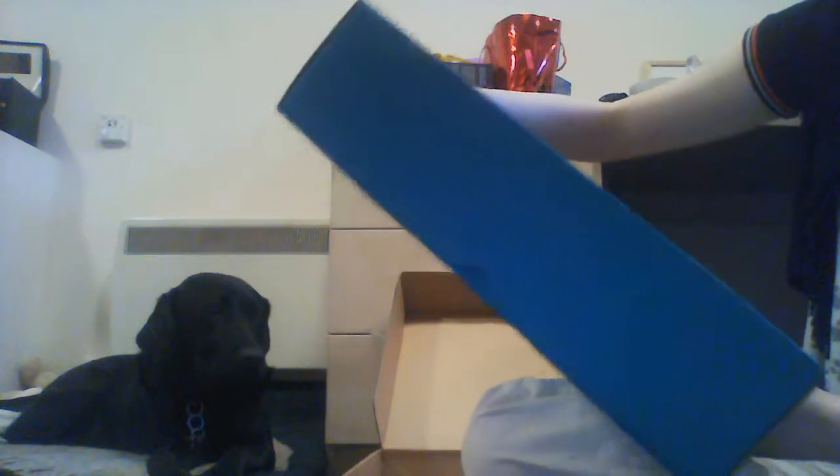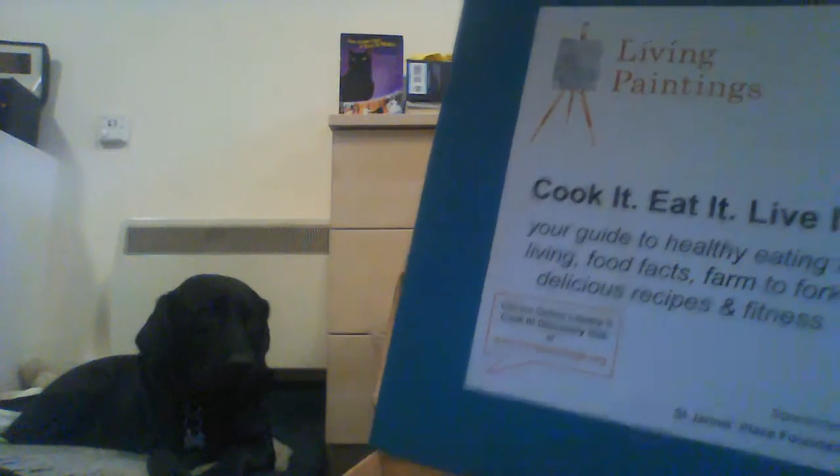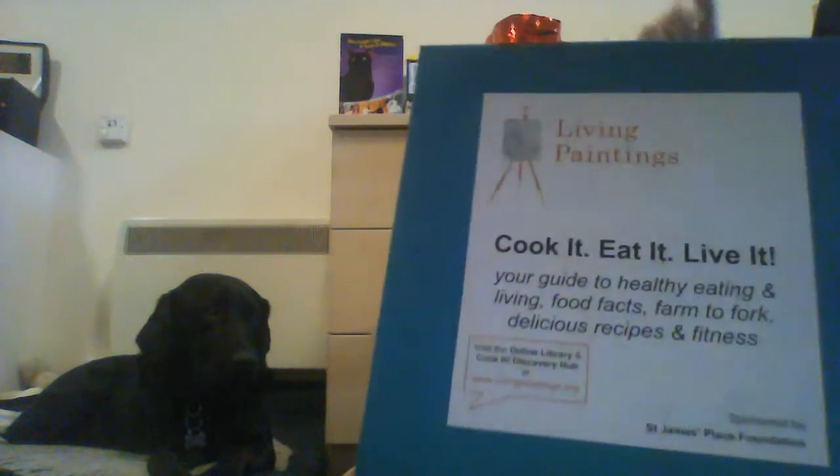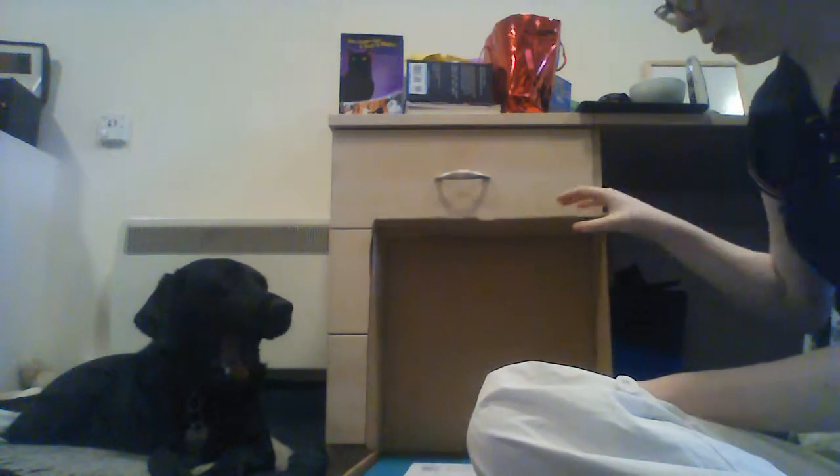Okay, this book is called 'Cook It Eat It Live It: Your Guide to Healthy Living — food facts, farm to fork, delicious recipes and fitness.' So that's cool! That's from Living Paintings, and I will also put a link to their website in the description so that you can go explore those too.